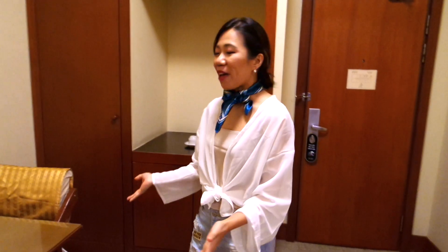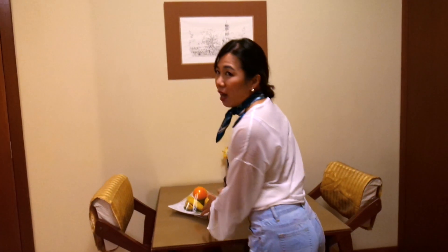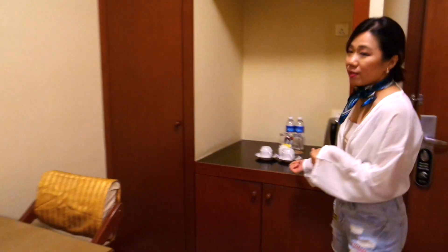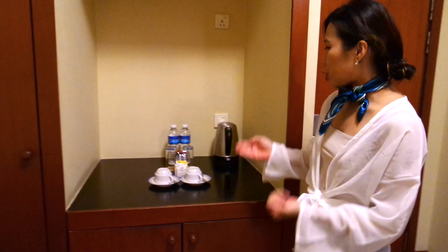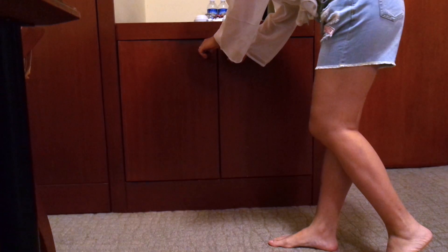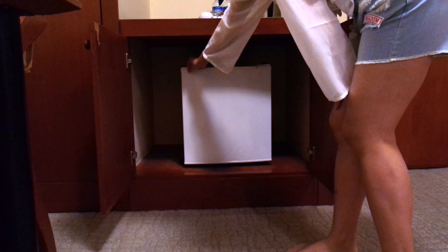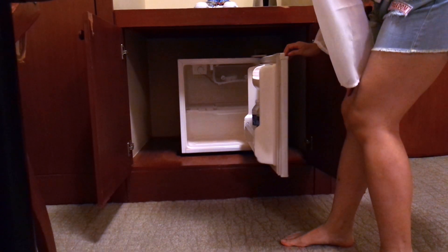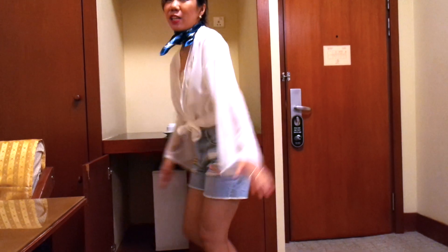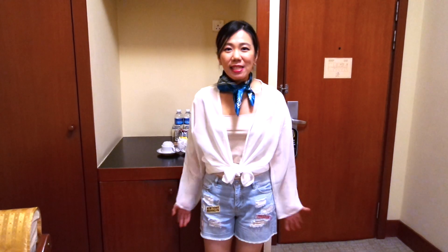Over here we have a dining table, and I'm so glad the hotel has kindly prepared us some fresh fruits — I really need a boost of vitamin C. And then over here we have the drinks counter: there is tea, coffee, sugar, as well as two bottles of mineral water, and an electronic flask. There is also a mini fridge bar. Let's check out what's inside — as expected, it is intentionally left empty, because there are so many shops along Georgetown where you can buy your own snacks at great prices and stock it up yourself.